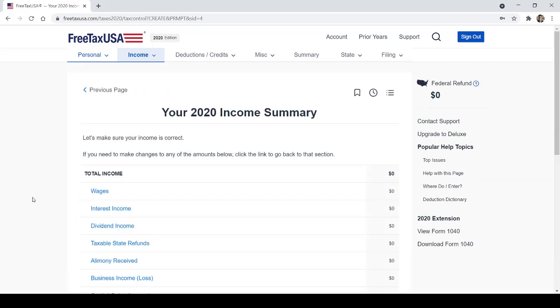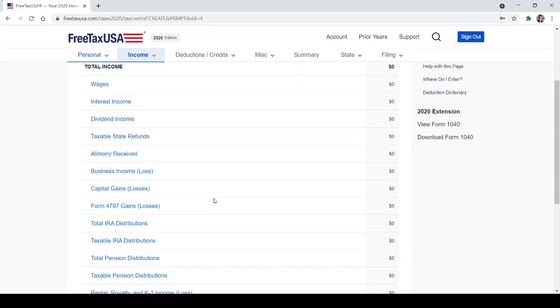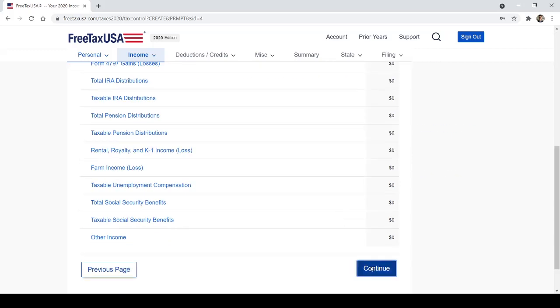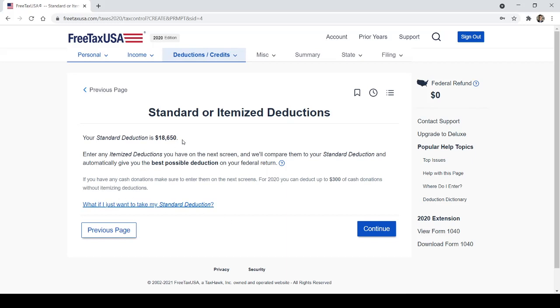Hit continue and it'll give you a summary once you enter all your income. As you go through, it'll tell you how much of a refund to expect. Now let's maximize your refund! Standard deduction is listed right here — $18,650. You can choose to do itemized deductions or just take the standard deduction.